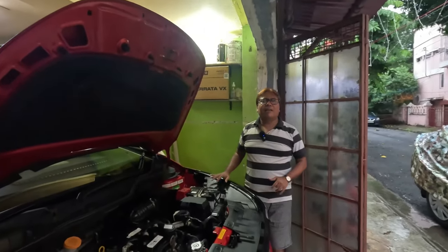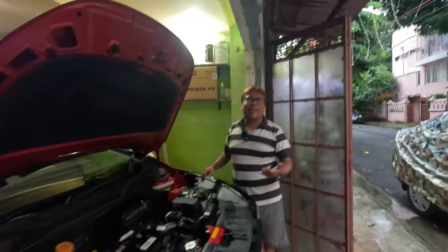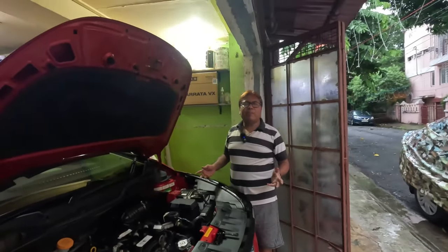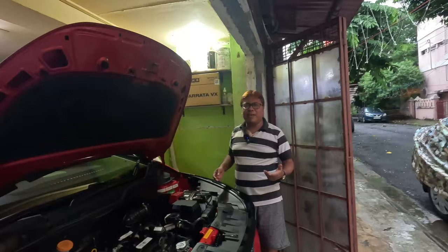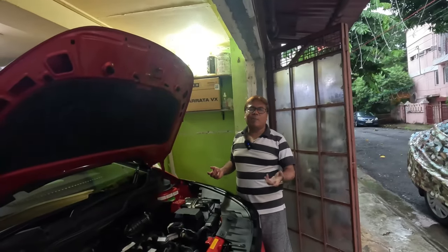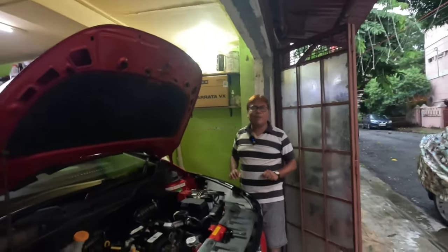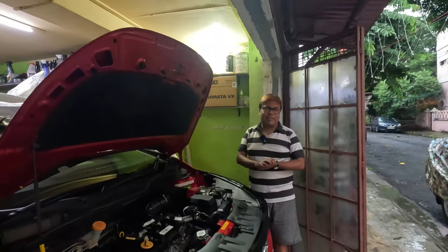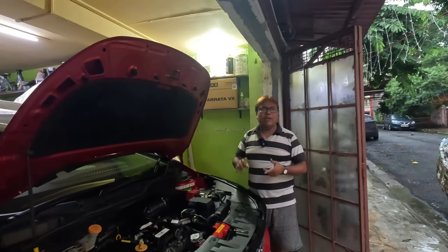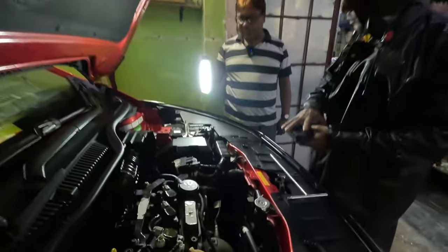In the city you need not worry — you can get battery help from anywhere. But on long trips, if your battery is more than three and a half years old, you should definitely replace it before going for the trip. Finally, the battery technician has come and he is from Amaran.